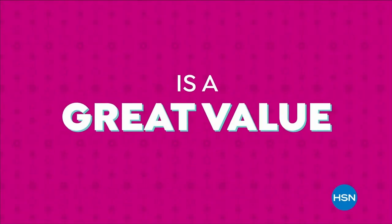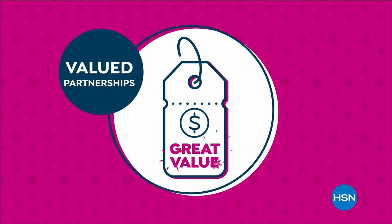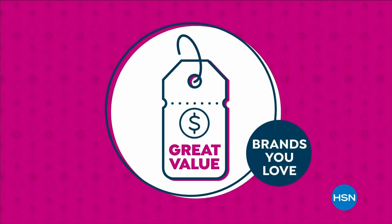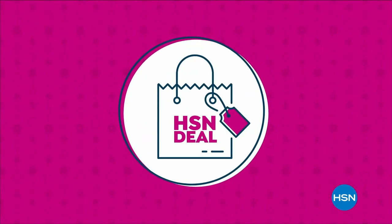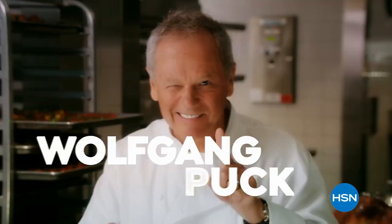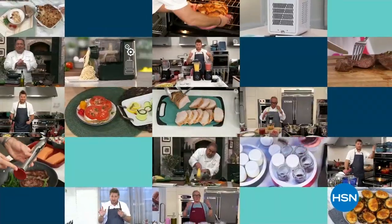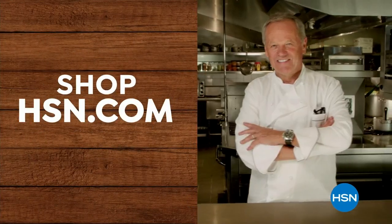The HSN deal is a great value that we bring to you every day. Thanks to our long and valued partnerships with the brands you love most, we are able to offer amazing products at great values. Shop the HSN deal with confidence — from us to you. Food is my obsession. Cooking is my life. At HSN.com, discover online cooking demonstrations to help you spice it up in the kitchen. Explore, watch, and shop all of our top chefs at HSN.com.